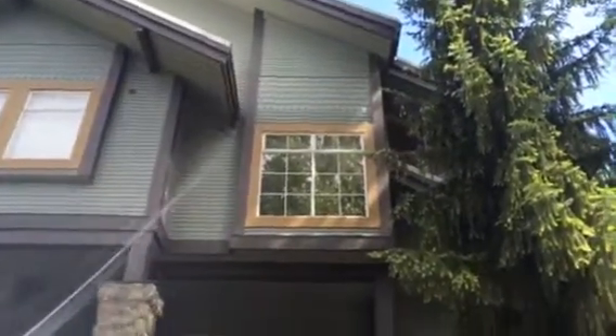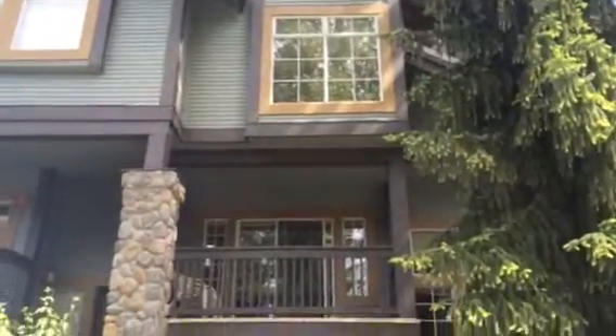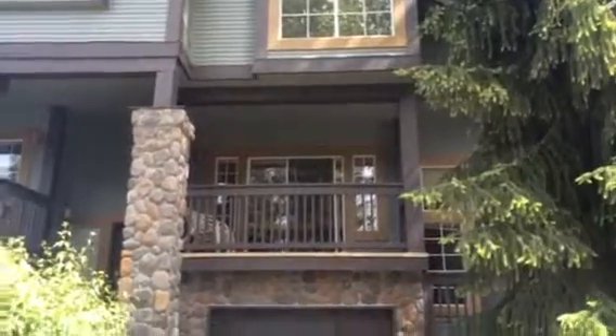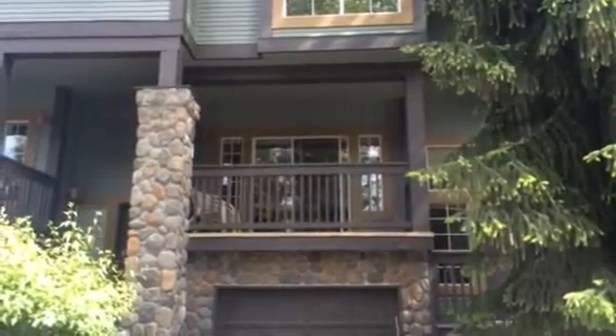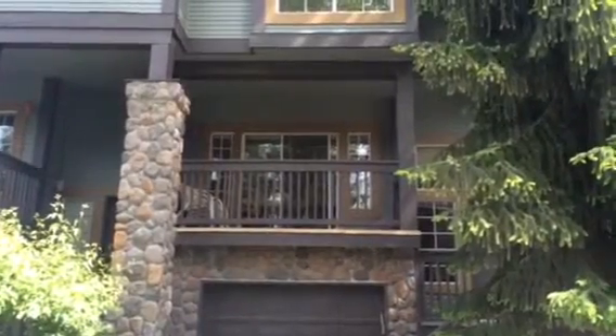Here we are at Snowy Creek number 16. The reason it doesn't get hot in here is because the main window is shaded by the tree on the right and also the balcony. The area does get sun but it is shaded here. So let's go inside and take a look.